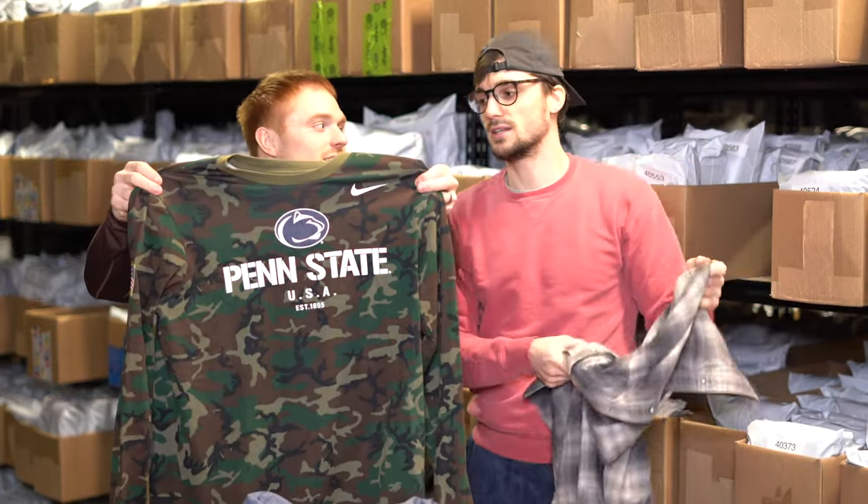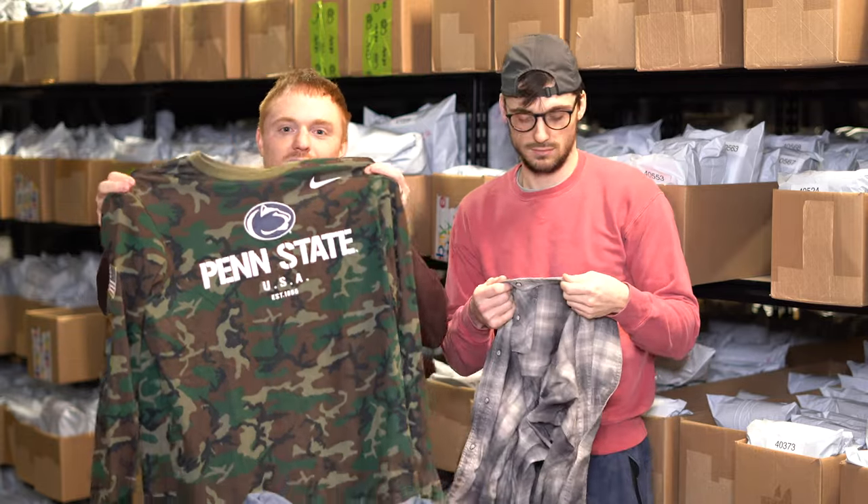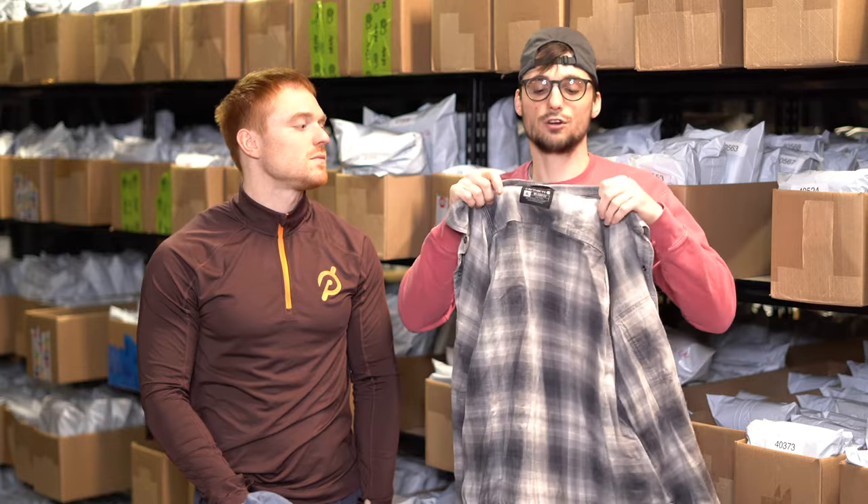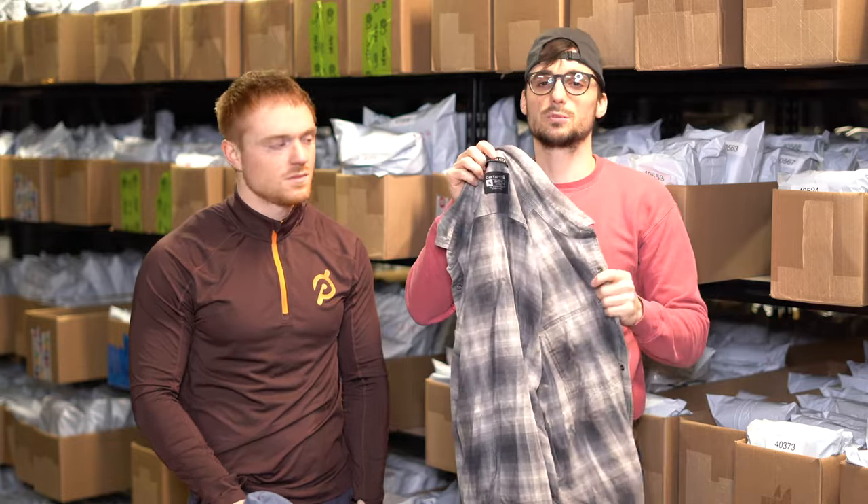This is a Penn State Nittany Lions sweatshirt — N-I-T-T-A-N-Y. It's also camouflaged and has an American flag on the sleeve, which are obviously great keywords to add. Anytime we see a popular sports team like Penn State we normally pick it up. Maybe sell for 25 to 30 bucks because of the camo.